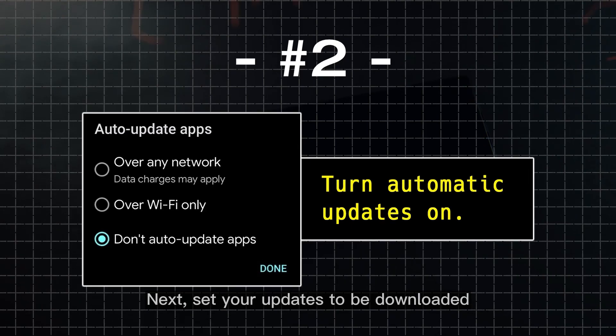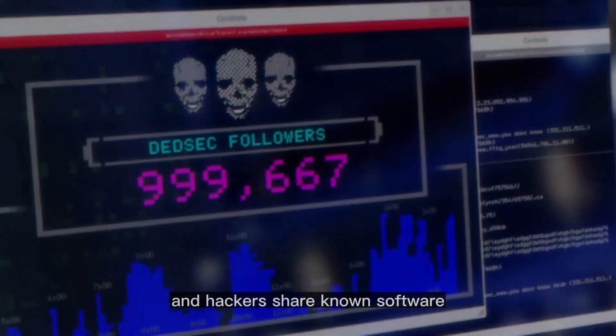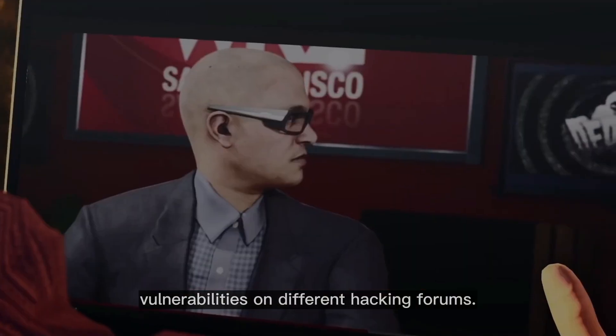Next, set your updates to be downloaded and installed automatically, as 80% of smartphone hacks happen because of outdated software, and hackers share known software vulnerabilities on different hacking forums.